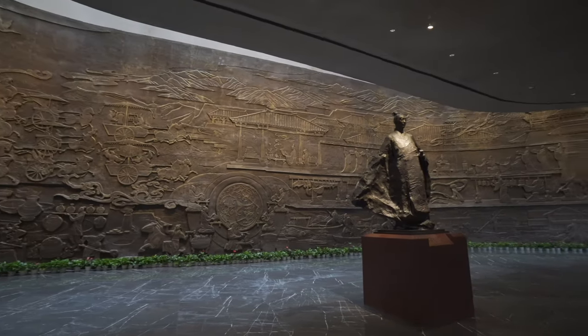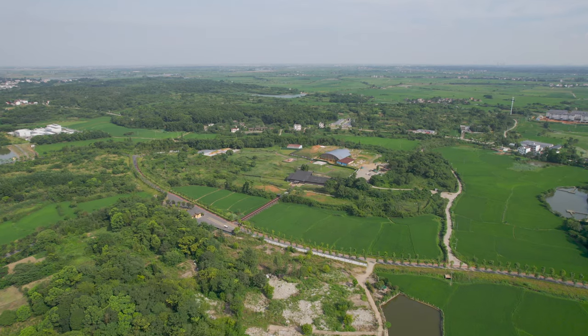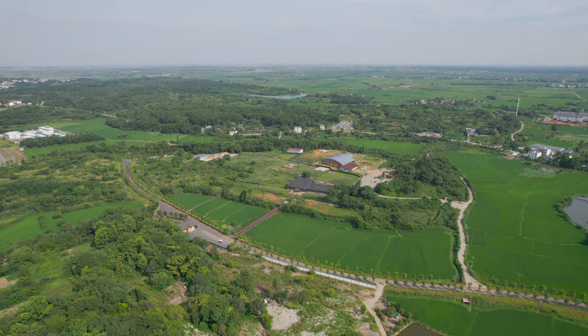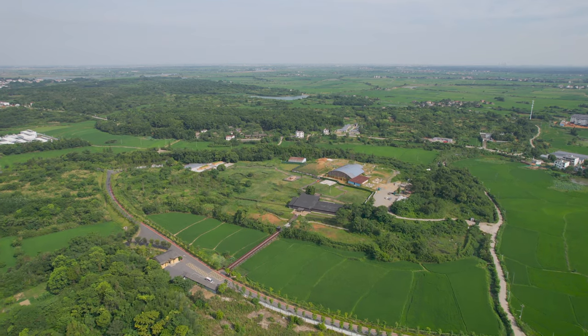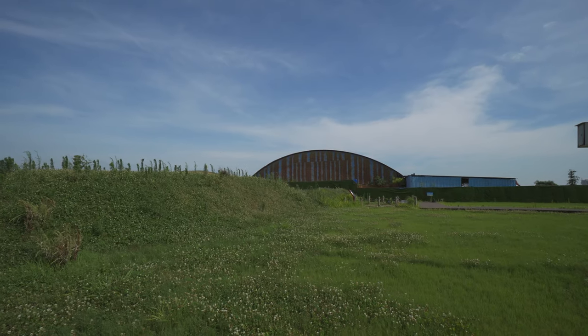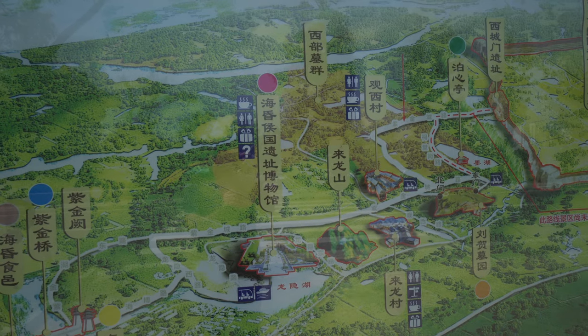墓主人19岁就当上了皇帝，但是在当上皇帝仅仅27天之后又被废除了，做回了庶民，就是平民百姓。在30岁的时候又被封为海昏侯，但是仅仅过了4年，也就是在他34岁的时候就去世了。他的人生就像是坐过山车一样，大起又大落。